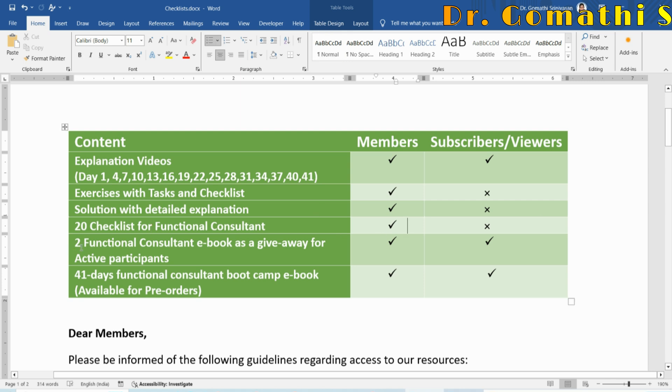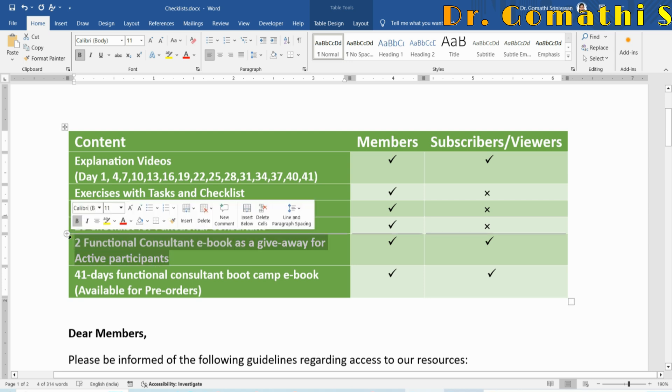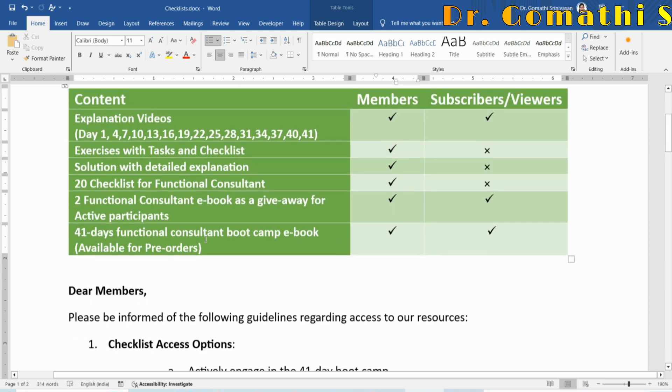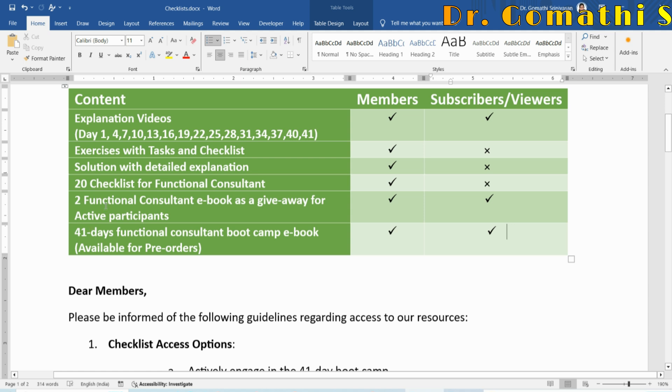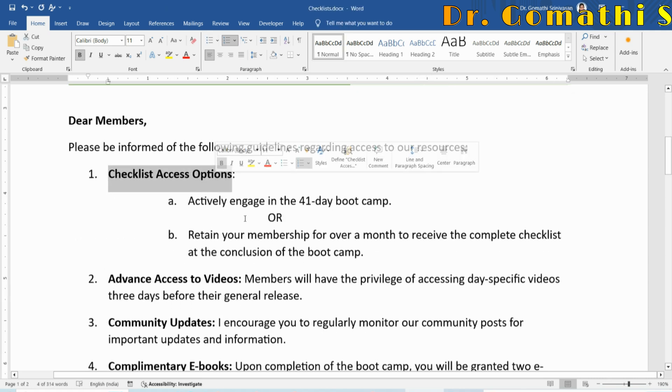Two functional consultant ebooks will be given away to active participants — both members and subscribers who stay active throughout the 41 days. A 41-day functional consultant boot camp ebook will also be available for purchase by both members and subscribers. The pre-order link will be posted soon.